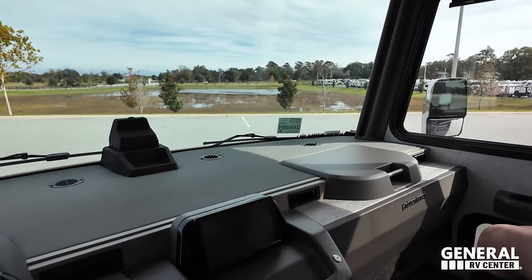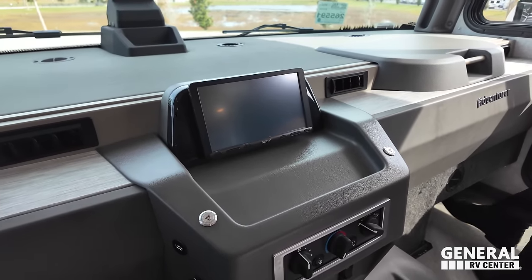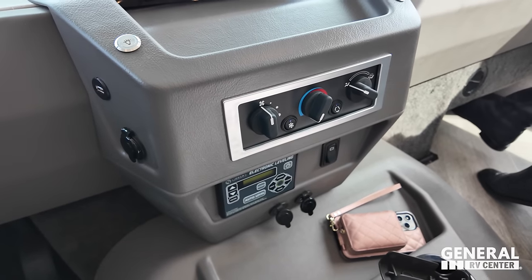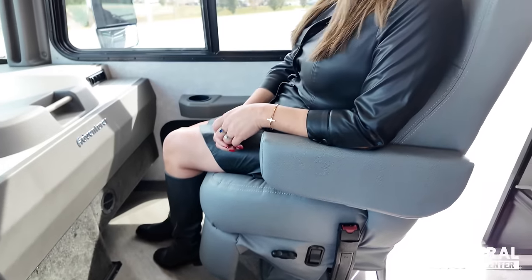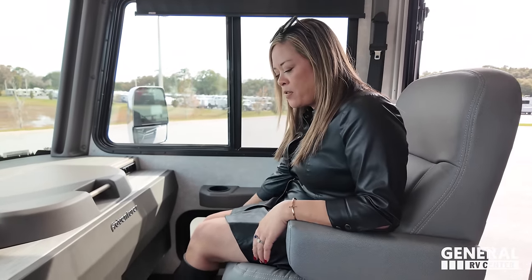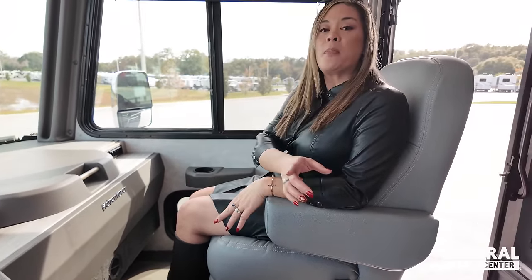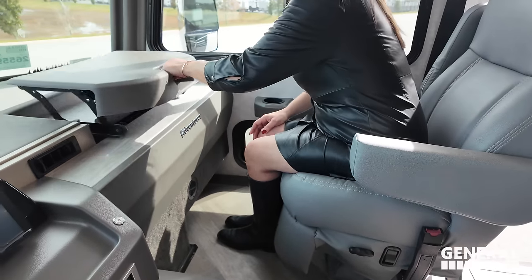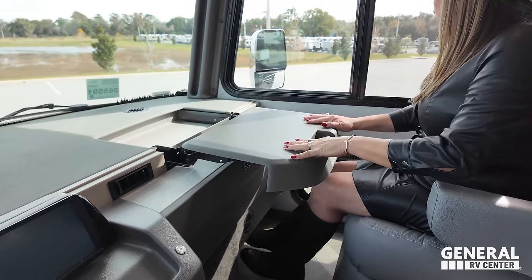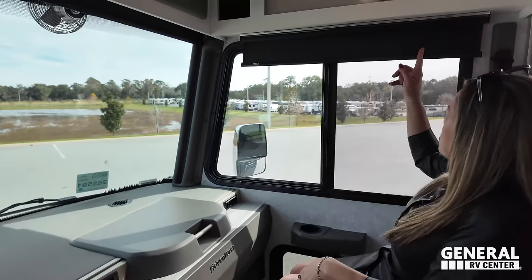Look at how big the front area is. Sony screen right here for your camera, Apple CarPlay, Android Auto, auto-leveling control, AC, and cup holders. The co-captain seat is very comfortable and has a footrest. Both seats swivel. There is a pedestal table that would go there, and there's a little workstation. Storage above, and a little map detail on the overhead cabinetry.